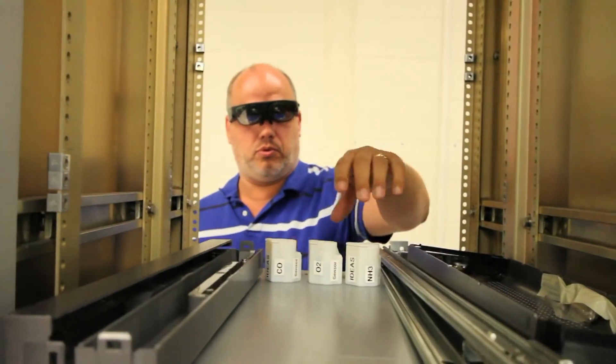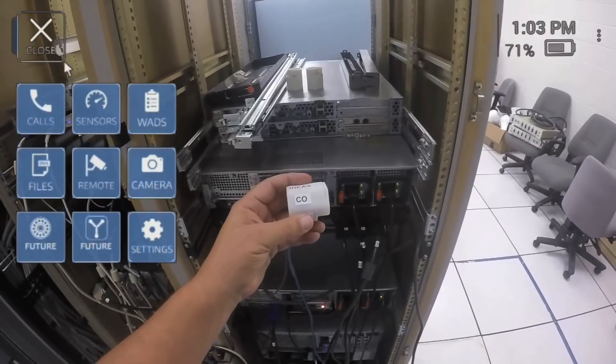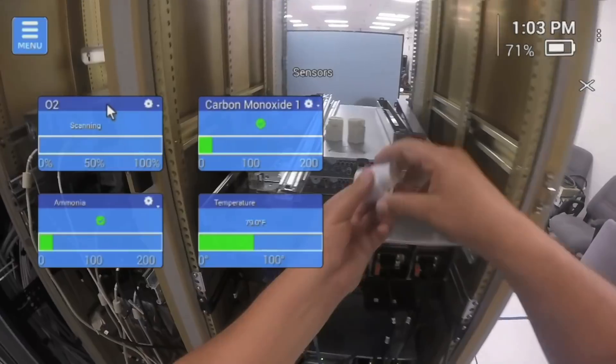Safety is the number one priority during operations. Our sensor package ensures that wherever the technician roams, they'll be made aware of the hazards in their immediate area. The sensors are compact and are continuously sending data to the user system.